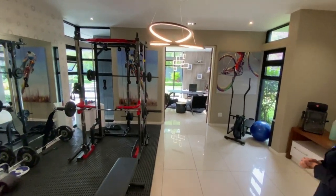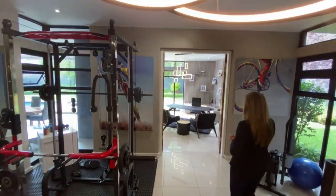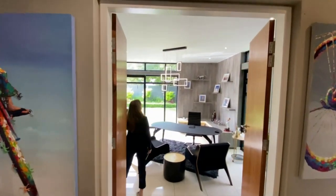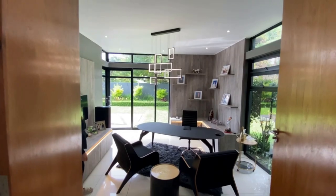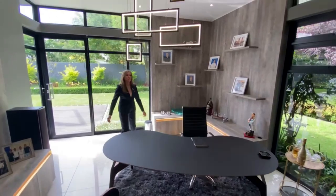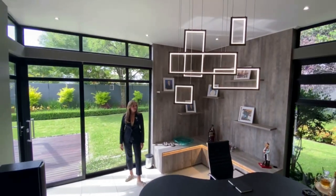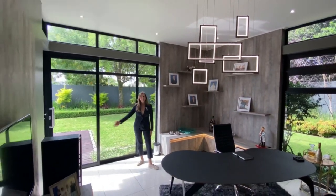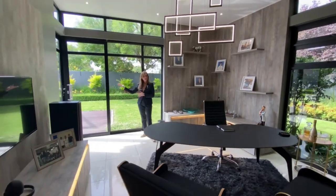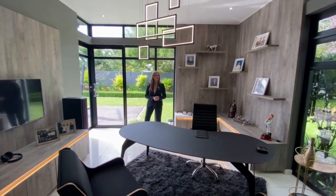From your gym area or family lounge area, you've got the most exquisite work-from-home office with fitted units, beautiful lighting design, and ultra-modern finishes. Of course, when you're working from home, you want to be able to open a sliding door and have a lovely view onto your garden and get some fresh air through the door as well.